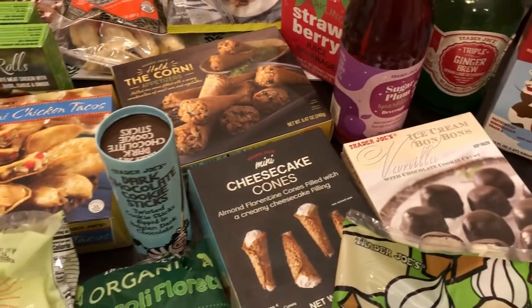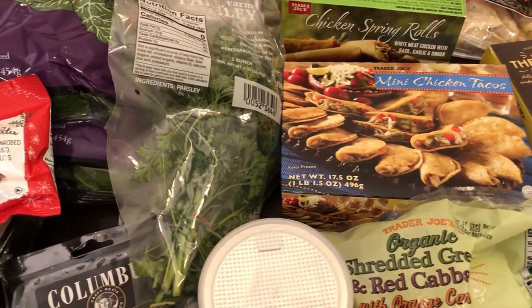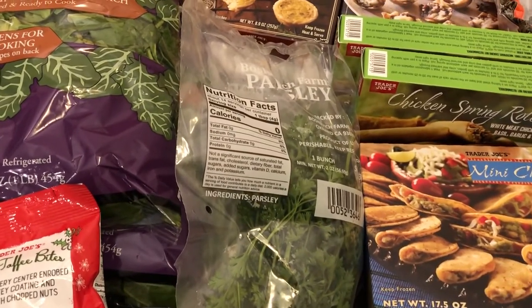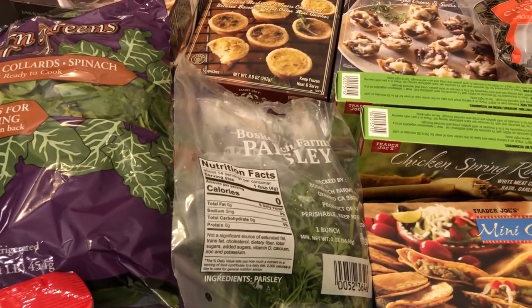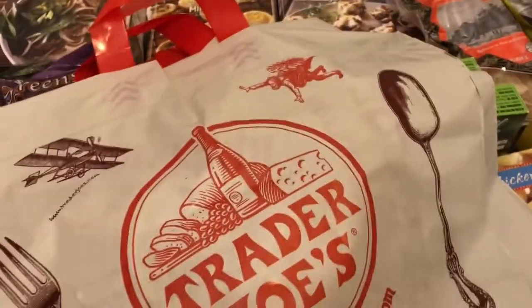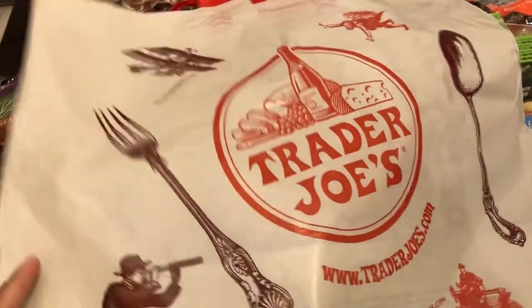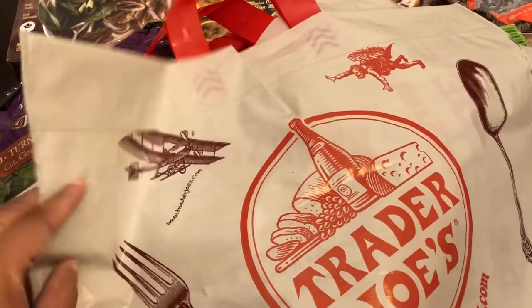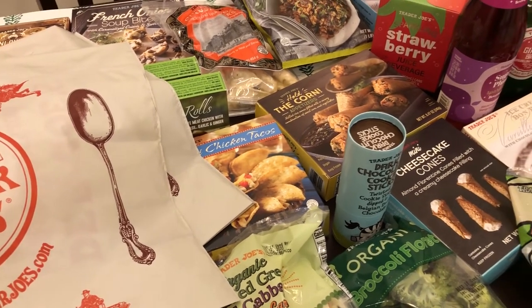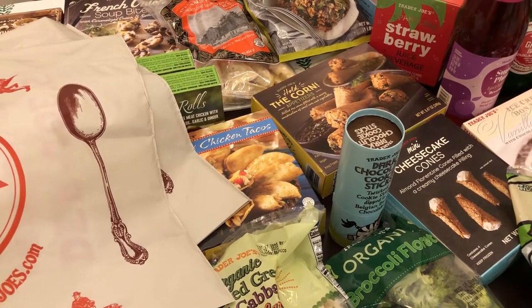All right, so this is everything I picked up on my Trader Joe's haul. I just did a haul in November, so if you're interested in seeing what I picked up then — there were also new items in that haul — I'll make sure to link it in the description box. Also, this is the first time I've ever been to Trader Joe's and didn't get the paper bags — they now have these really cute sturdy plastic bags. Anyway, I hope you guys enjoyed this haul. Please give us a thumbs up, subscribe if you haven't, thanks so much for watching, and we'll see you guys next time.